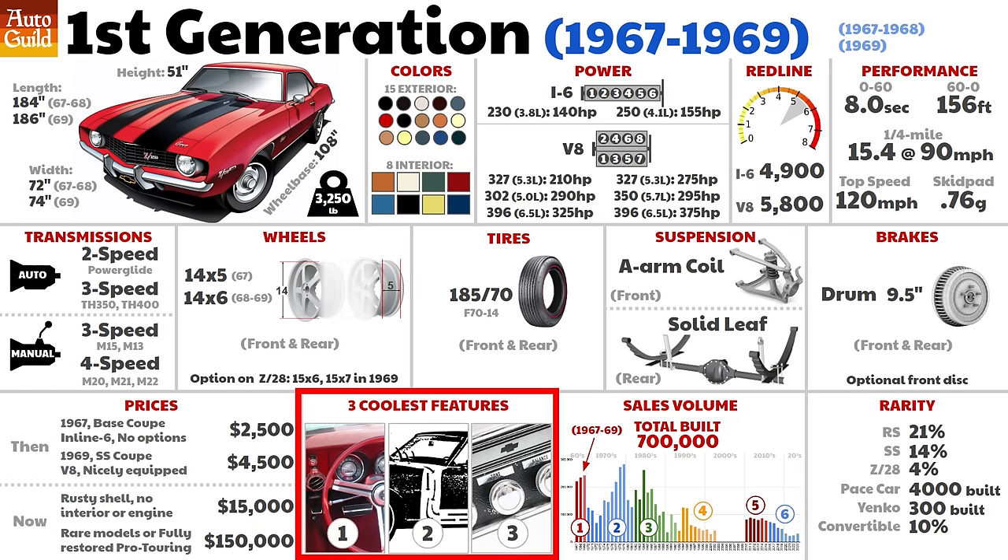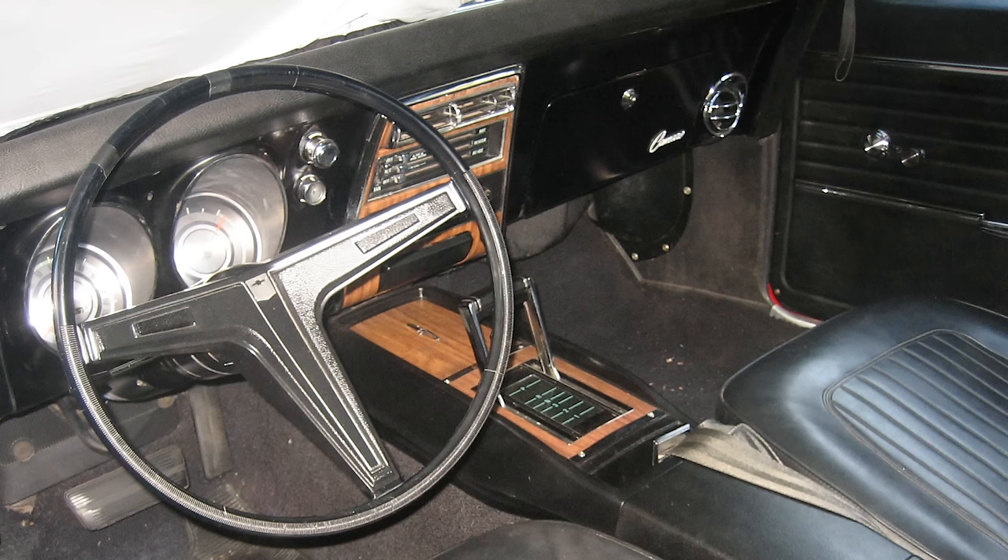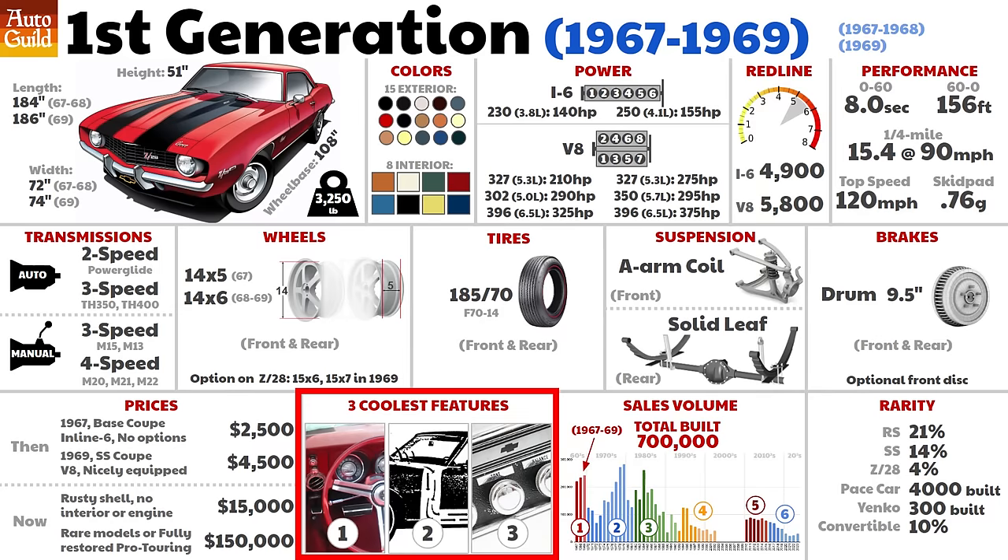For each generation, I will show you what I think are the three coolest, quirkiest, or most unique features. Number one: padded dash. This was actually a safety feature — padded dash and padded sun visors too. You gotta love the 60s. Here is basically what it says in the brochure: we know with only lap seat belts and no headrests that your face is going to smash into the dash during an accident, so we've padded it.